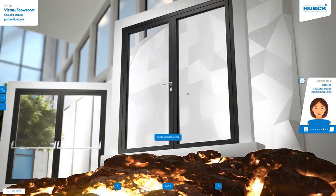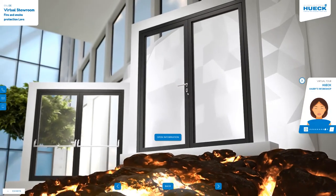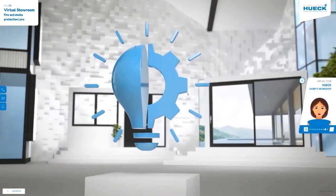Our Hook Lava fire and smoke protection systems meet the legal requirements without affecting the appearance. Only minor modifications of the basic profile are necessary in order to adapt it to a wide variety of fire and smoke protection requirements.